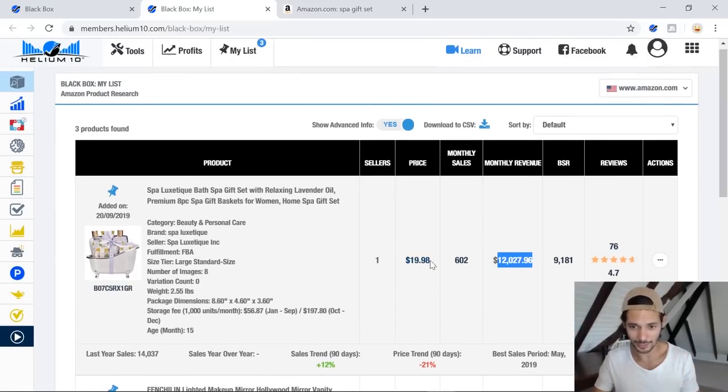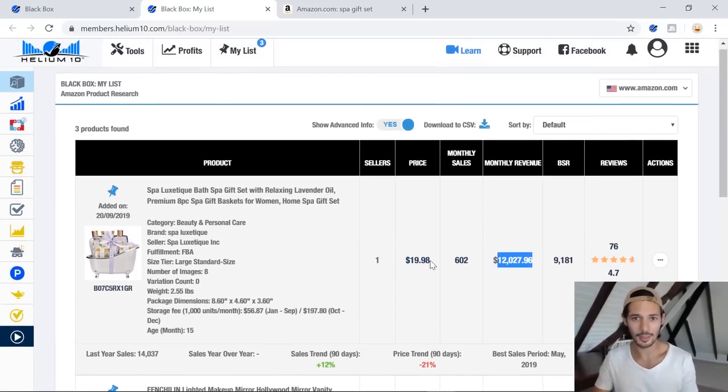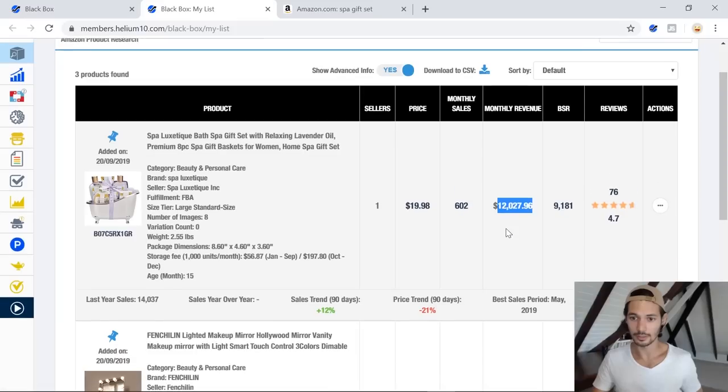I'm really not open to looking at lower price products — they're just tough to make work. So $20 is fine, though I like to go higher: $25, $30 ideally. $30 plus is great. Keep in mind you'll need to invest in more inventory at the start, but that's okay. So $20, all of these metrics look great, and that was how I pinned it to my list in Helium 10.